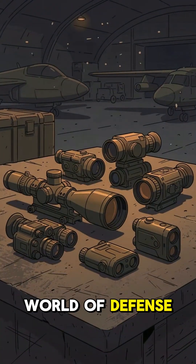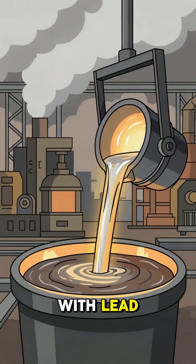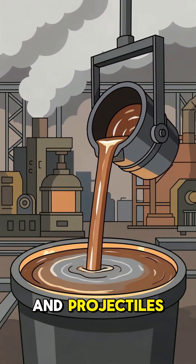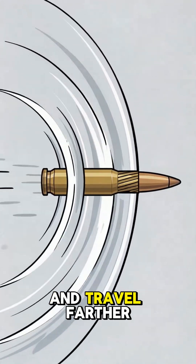But in the world of defense, its role is far more tactical. Antimony is alloyed with lead to harden bullets and projectiles. Antimony is the key to making munitions more accurate and travel farther.